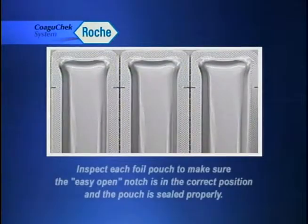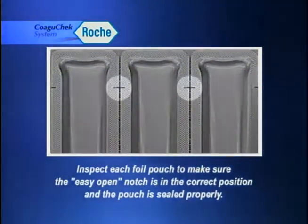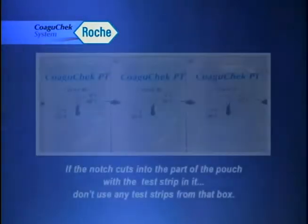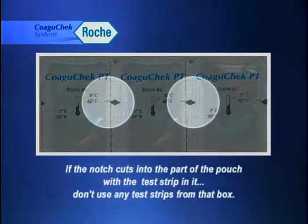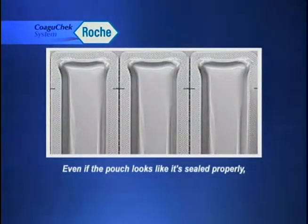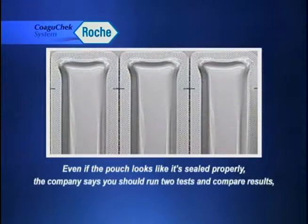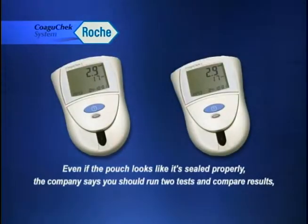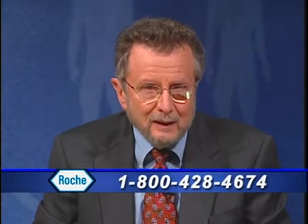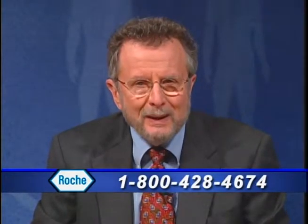The company says that test strips in these lots can still be used if these steps are followed. First, inspect each foil pouch to make sure the easy-open notch is in the correct position and the pouch is sealed properly. If the notch cuts into the part of the pouch with the test strip in it, don't use any test strips from that box. Second, even if the pouch looks properly sealed, run two tests and compare results in case there's a defect that couldn't be seen. For more information, call Roche Diagnostics at 1-800-428-4674 or go to our website.